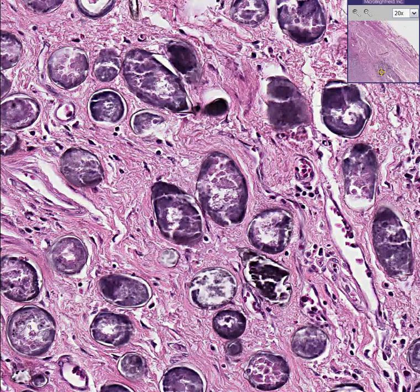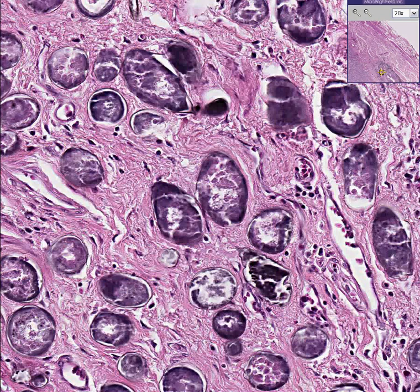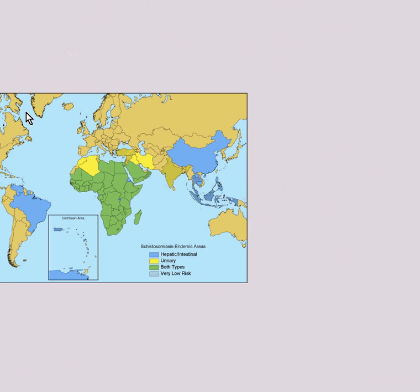I'm going to show you a map of where these organisms are usually found. If you look at the colors that are not orange but are yellow, blue, or green, this is the distribution of bilharzia or schistosomiasis.